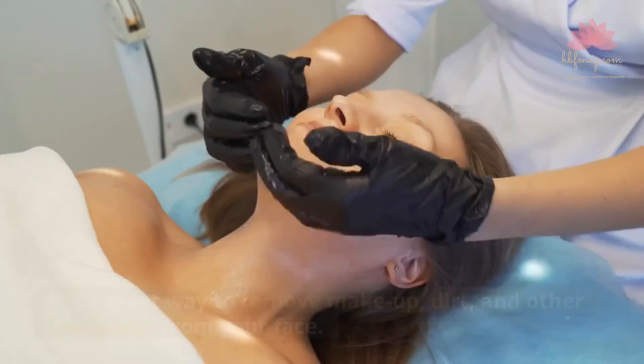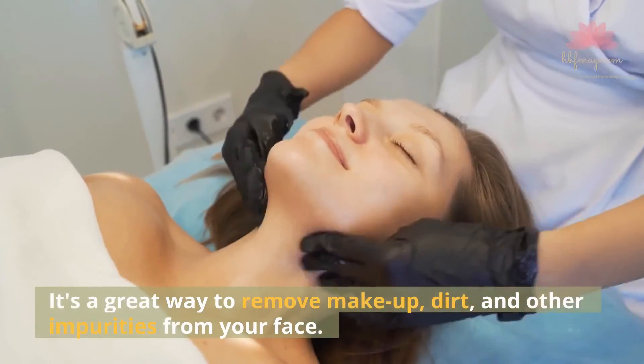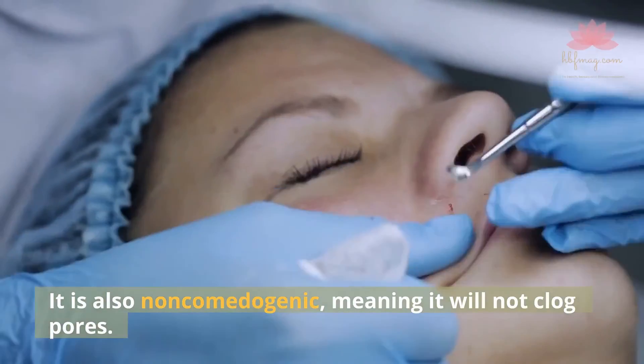Natural Face Mask. Activated charcoal can be used as a natural face mask. It's a great way to remove makeup, dirt, and other impurities from your face. It is also non-comedogenic, meaning it will not clog pores.